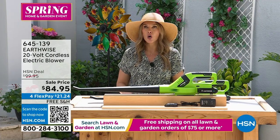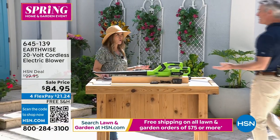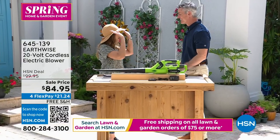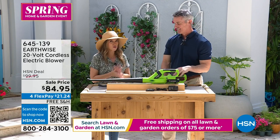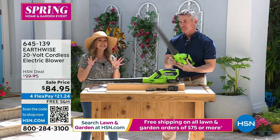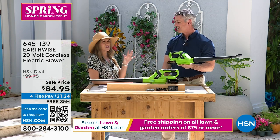Let's bring in Peter Kilcullen. Thanks for coming in with Earthwise. I think this is probably one of the easiest, most least intimidating kind of lawn and garden items that you must have in your house.